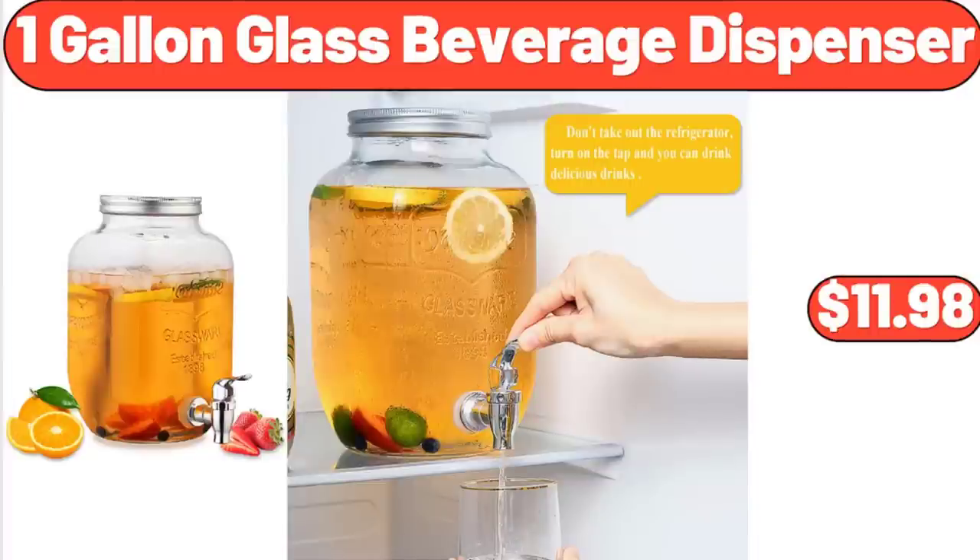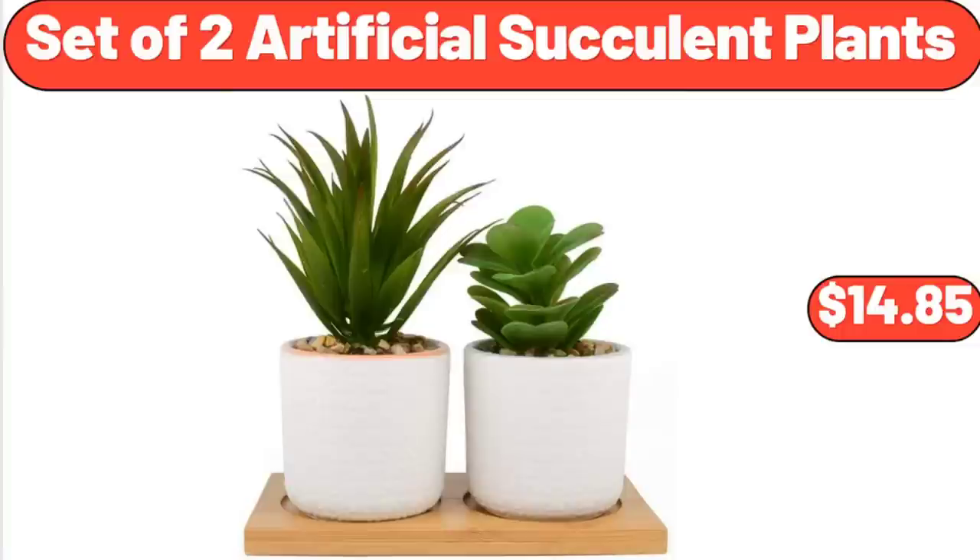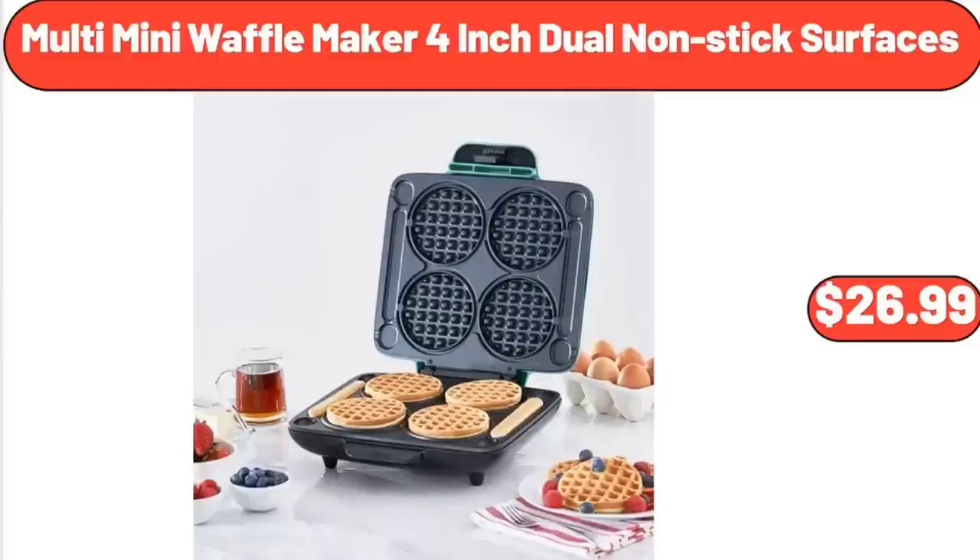Easy Home 3.5 Portable Fan, $7.99. Set of 2 Artificial Succulent Plants, $14.85. Multi Mini Waffle Maker, 4-Inch Dual Nonstick Surfaces, $26.99.